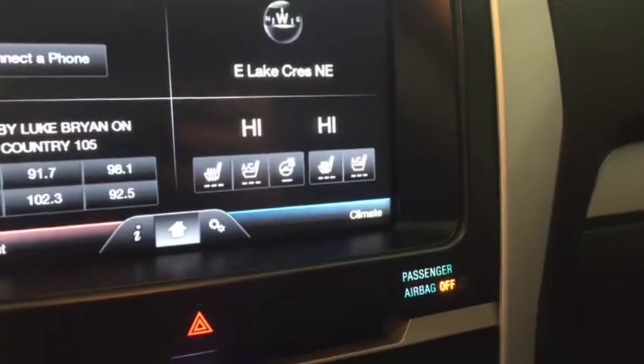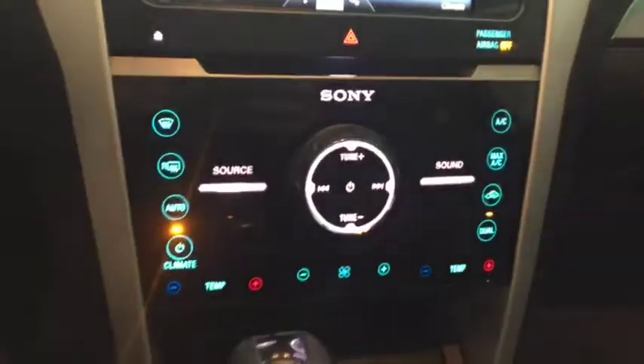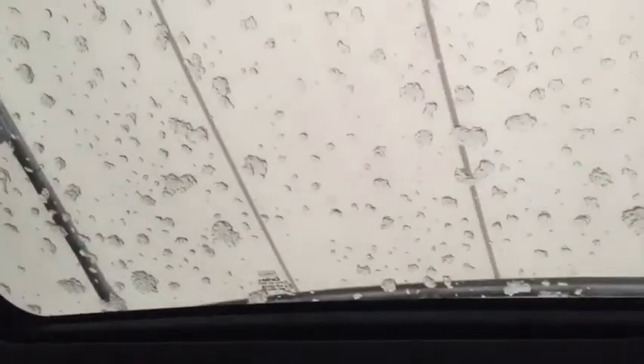Here we have our heated and cooled front seats, heated steering wheel, and temperature controls. The vehicle offers comfortable seating for six with plenty of rear cargo space, a two-panel sunroof, and much more.